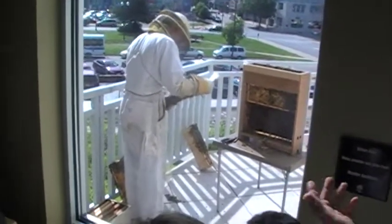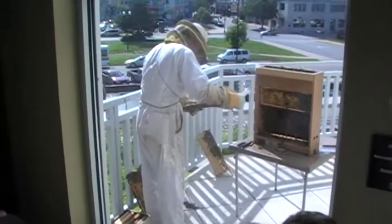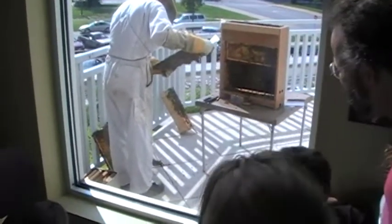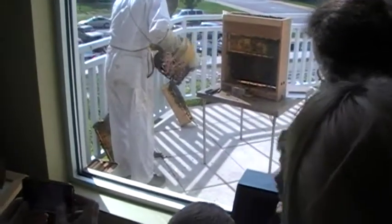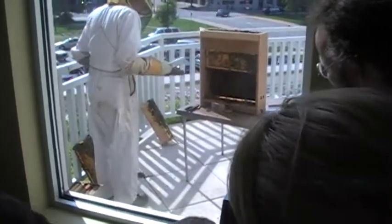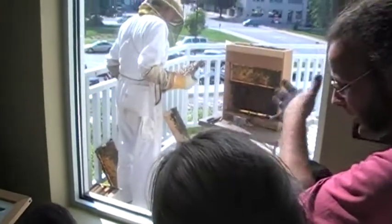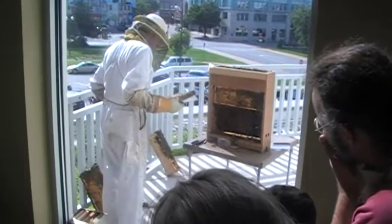Which basically means it's eggs that are laid. That's kind of their offspring. There are so many of them. I have never seen the population like this. And look — every one of those cells that's capped over is going to be a bee. What is their lifespan?